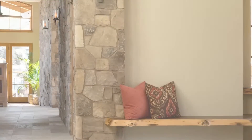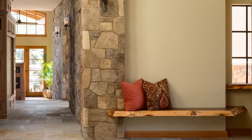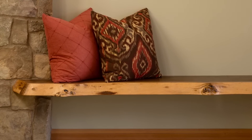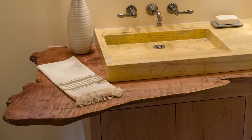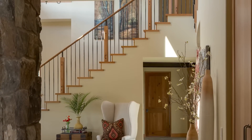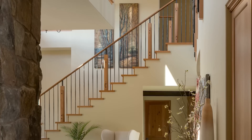Adjacent to the entry, a custom cantilevered live edge bench was installed to create a quiet nook for our clients to relax. The piece was designed by renowned craftsman, woodworker, and MacArthur Fellow Sam Maloof, who also contributed a custom live edge walnut countertop to the powder room located just around the corner. Masterful details such as these aren't only eye-catching in and of themselves, but serve to elevate the character and quality of the home.